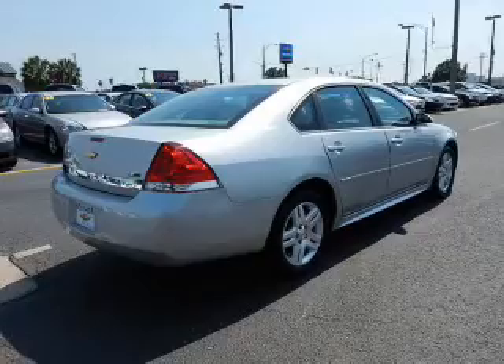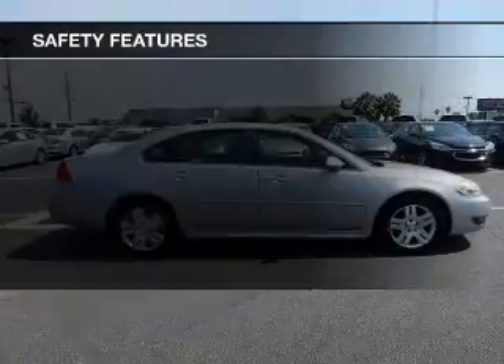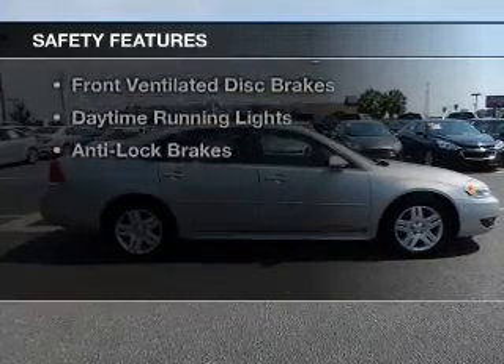Additional features include an adjustable tilt steering wheel, power seats, cruise control, keyless entry, and a trip computer.